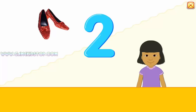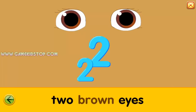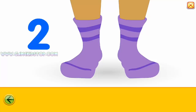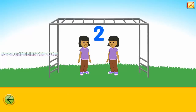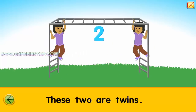Two. One, two, one. Two, two, two, two, two, two, two, two. Two, two, two. Two. Two, two, two, two. Two, two.